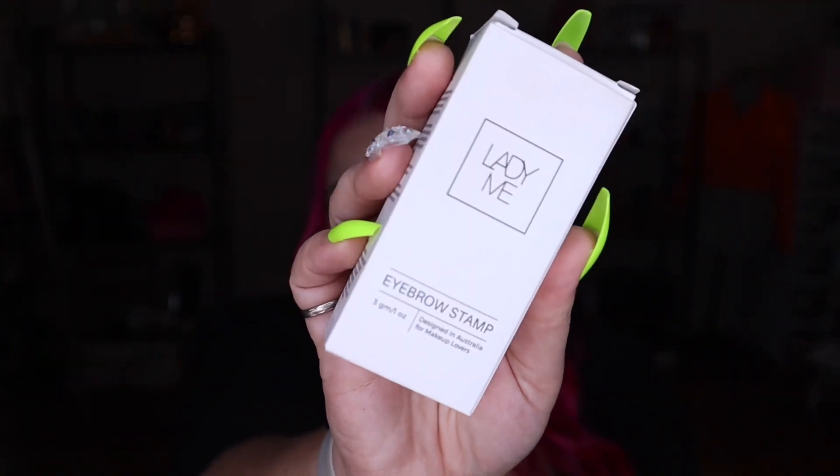The first step in my routine is my eyebrows. You all know I just use a stamp for my brows these days because I can get it done in like 30 seconds, versus sitting there for 30 minutes and still not having brows that even look like distant cousins. So I use the Lady Me brow stamp in the shade Soft Brown. The full price is $38 Australian, though I do normally stock up when it's on sale.